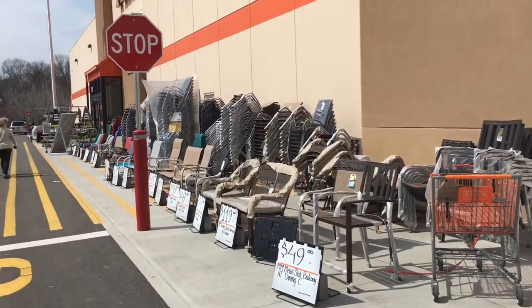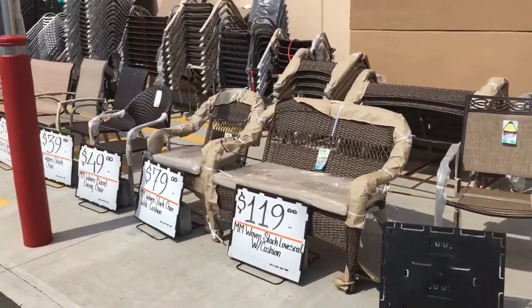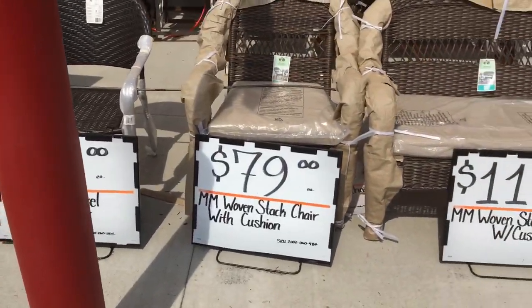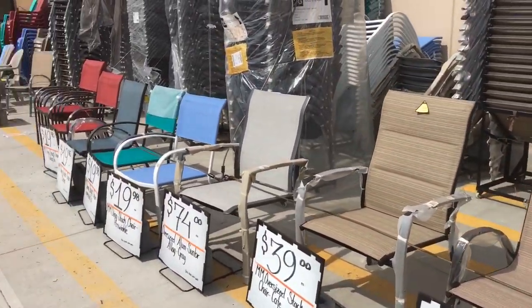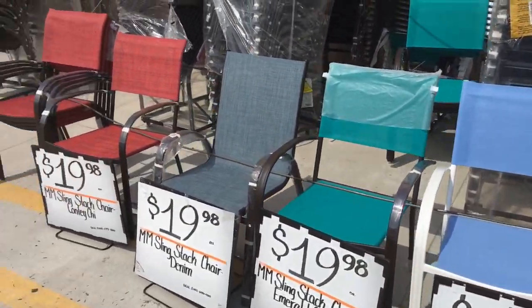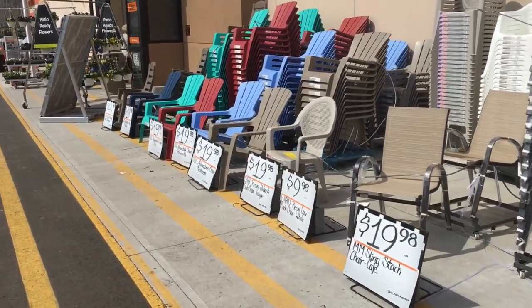Leaving the store, getting back to the car. Just going over some of the outdoor furniture they have here - it's pretty nice looking stuff, good prices. So if you're looking for an outdoor set, definitely take a ride to the Depot, they have it all here. This is the Stamford, Connecticut location if you're wondering.